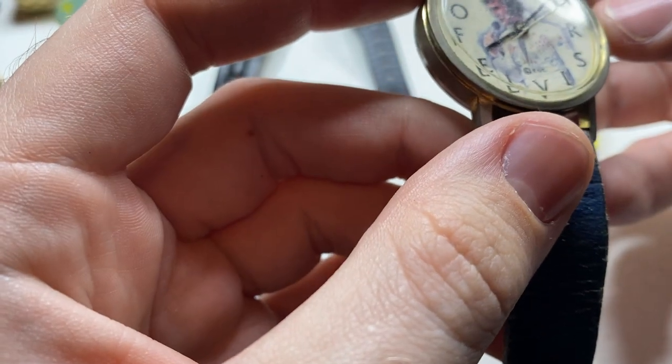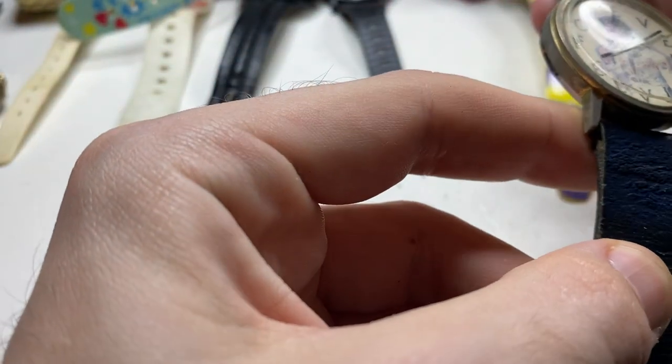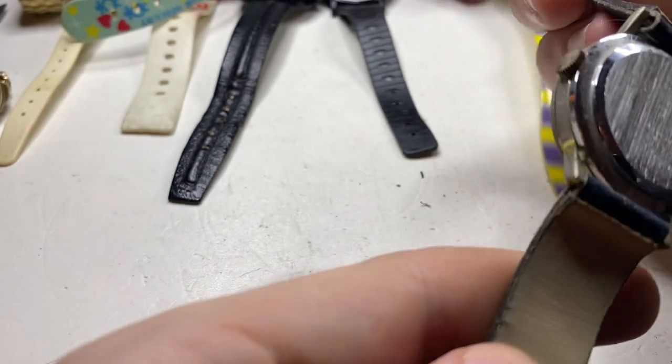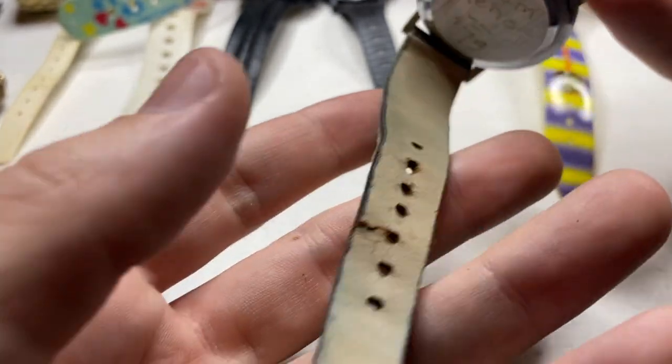Forever Elvis — it's cracked, strap's quite hard. This is just in bad condition.